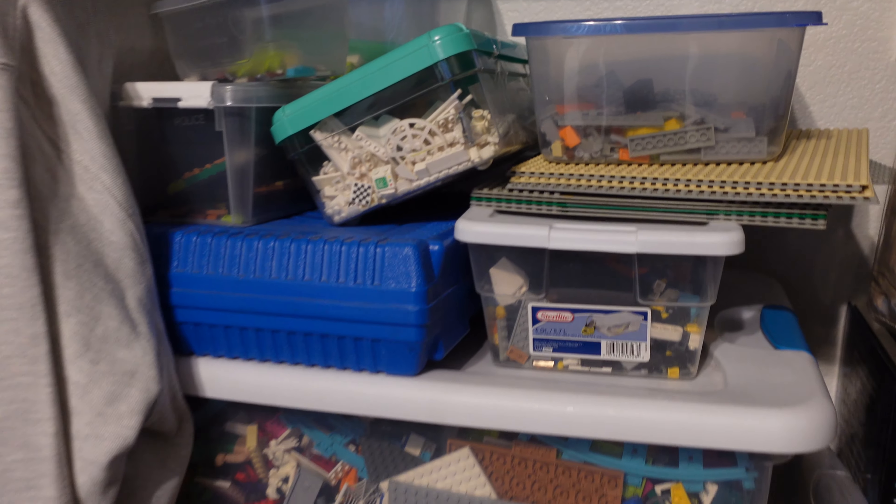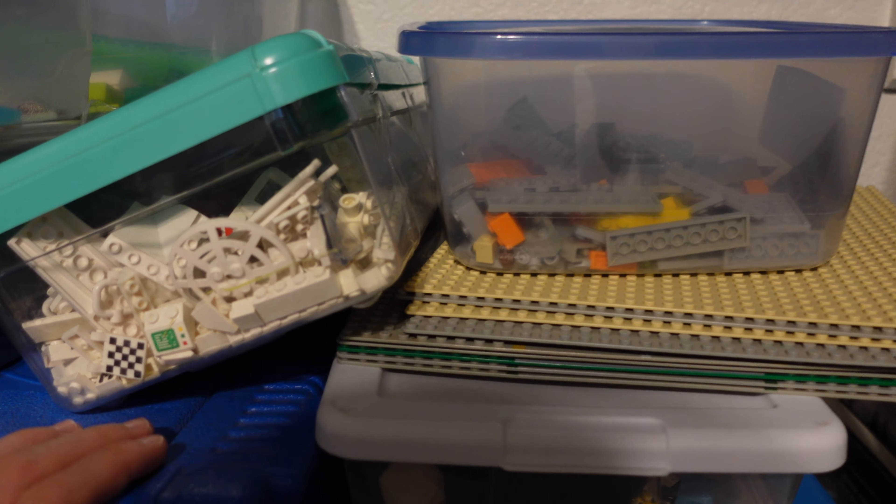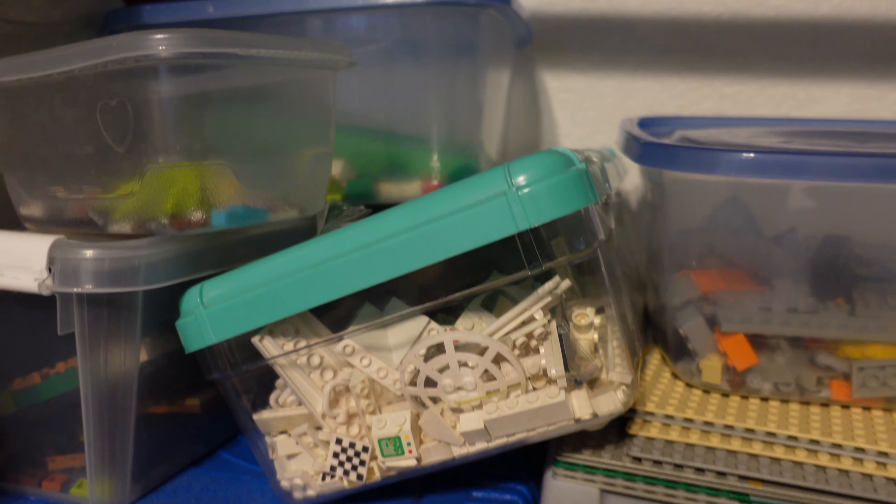For this next bit we're going to get into the closet, and you guys need to prepare yourself because it is quite an adventure in here. So here we go. This is where I have all of my Lego pieces that I use for MOCs and builds and whatnot — this isn't like Lego sets, it's more just the MOCs and builds.